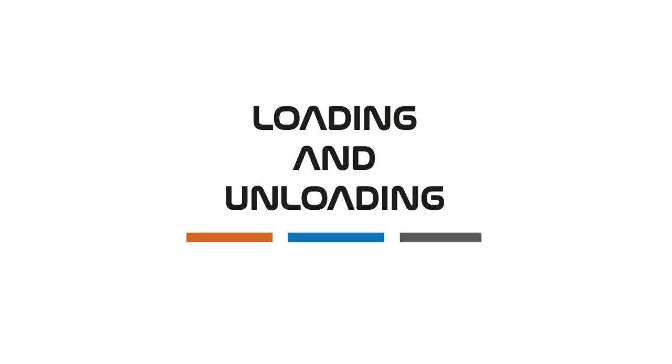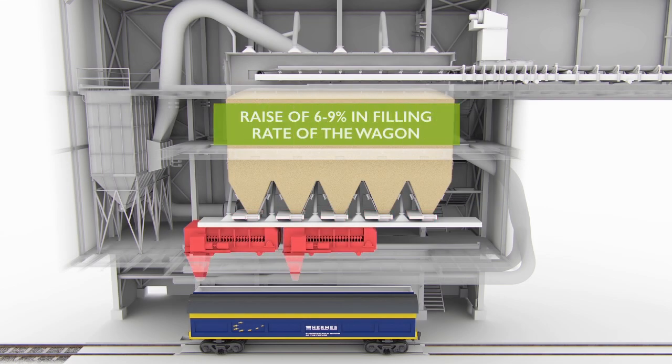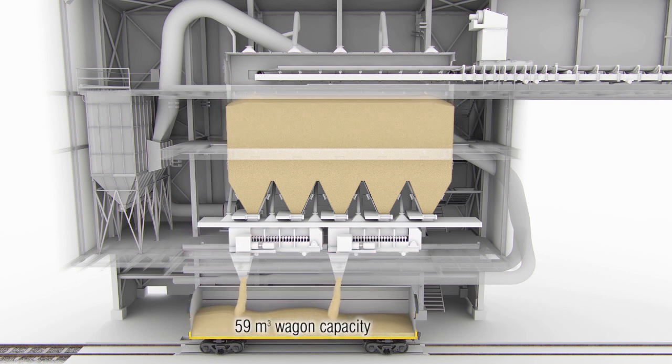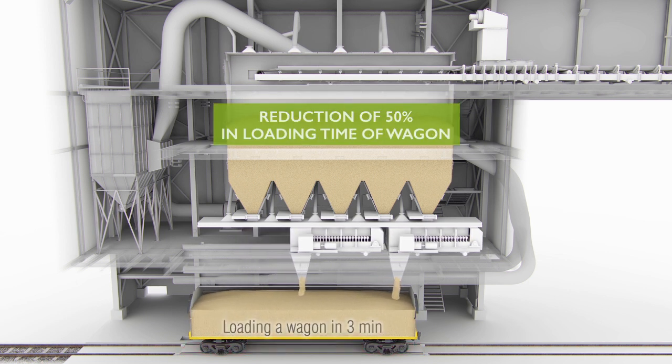Loading and unloading: Hermes' novel wagon loading station raises wagons' filling rate by 6 to 9%. Use of smart technologies and improved handling transport capacity on loading stations attains a decrease in wagon loading time by half.